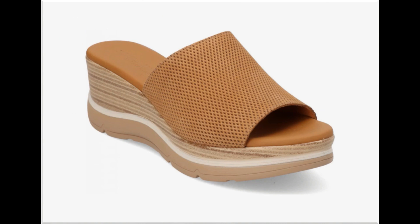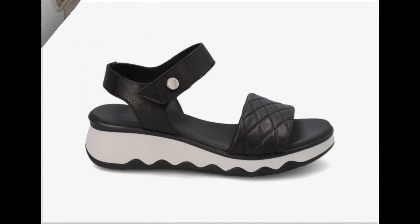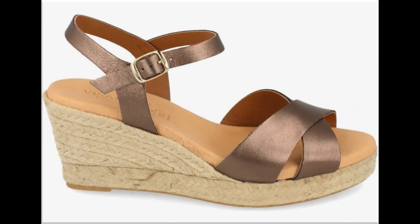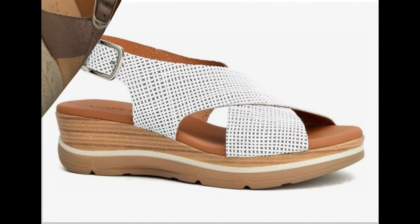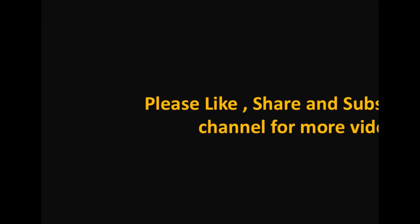اس سے آپ کو میری آنے والی ہر نئی ویڈیو اور post کی notification بروقت مل سکے گی، اور آپ informed رہیں گی کہ brands میں کس طرح کی new collections اور نئے designs بڑے designers launch کر رہے ہیں۔ اگر آپ نے appreciate کرنا ہے یا کوئی suggestion دینی ہے تو comment کر کے اپنی رائے کا اظہار ضرور کریں۔ Thank you so much، اللہ حافظ۔